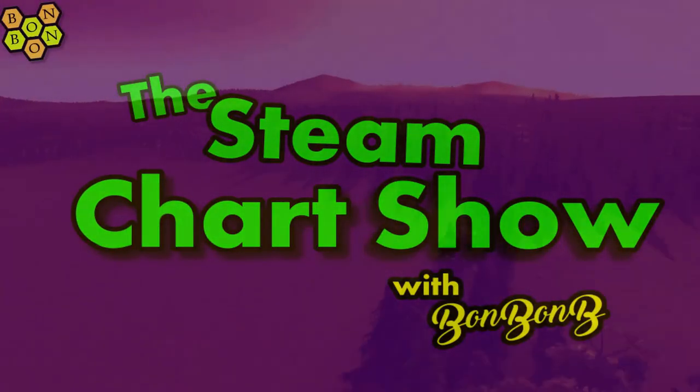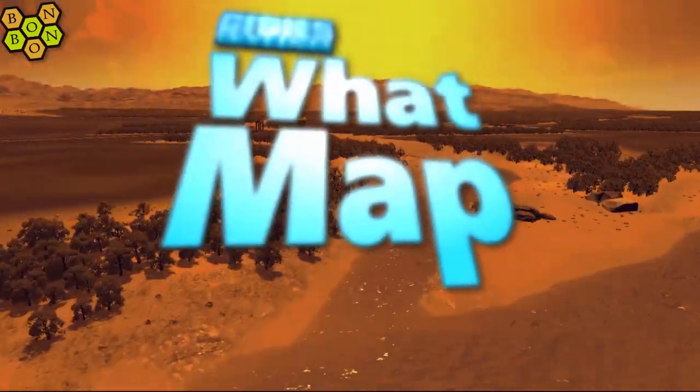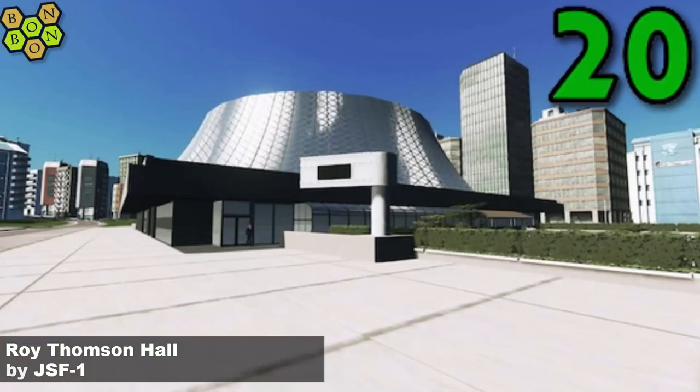Hello and welcome to the Steam Weekly Chart Show with me, Bonbon B. I'm Bonbon B, you're very very welcome. It's the 10th of August 2019. This week's chart at number 20 is the Roy Thompson Hall by JSF1.